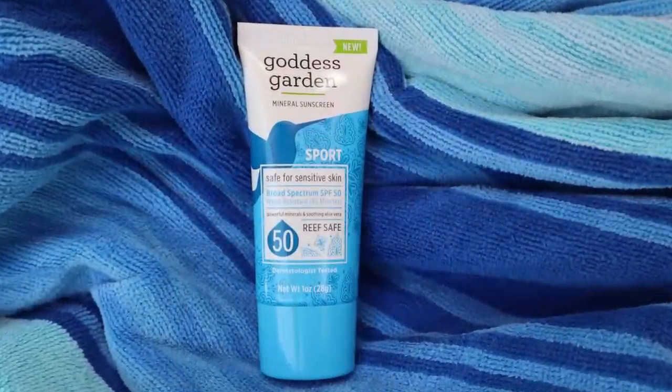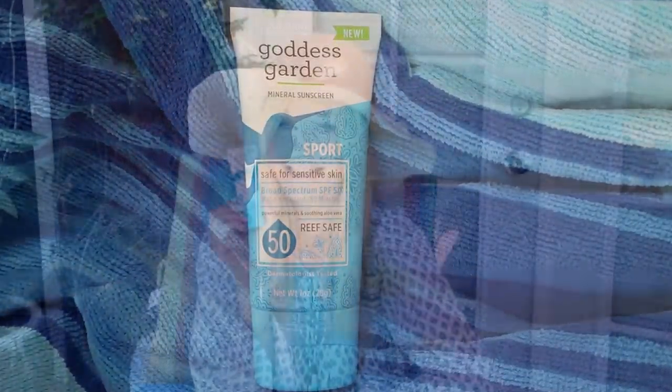Sunscreen number one is by Goddess Garden. It is the sport formula, SPF 50, and it is great for sensitive skin. All three of those things make this an almost perfect sunscreen. You can get a larger container or a smaller travel size. If your kids are out playing on the beach, making sand castles, in and out of the ocean, or you are a runner outside in the summer, this might be an excellent choice for you. It has the lowest possible hazard score by the EWG database, and it's unscented — I cannot recommend this more highly.